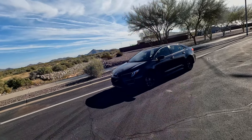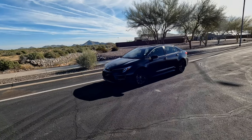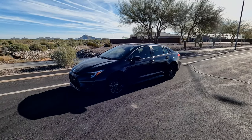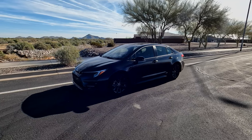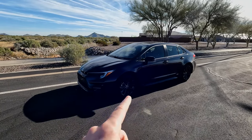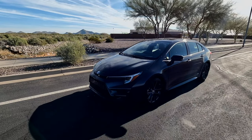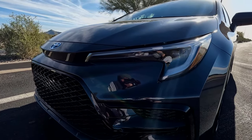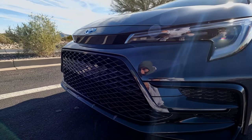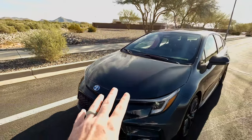Starting with the exterior and then working to the interior, and then we'll take it on a drive. This is almost like a Nardo Gray — it's a little bit of a darker shade than your traditional Nardo, but it looks really good especially with the gunmetal gray wheels. Honestly, the exterior of this thing I would give it a 10 out of 10.